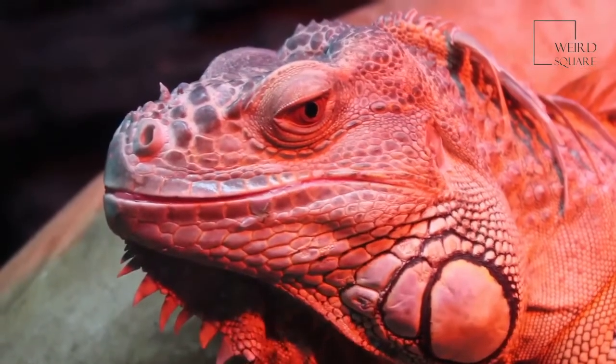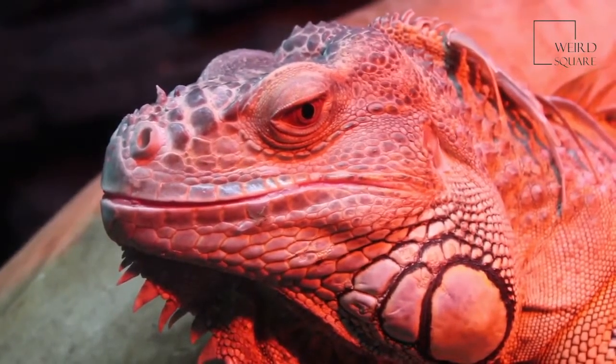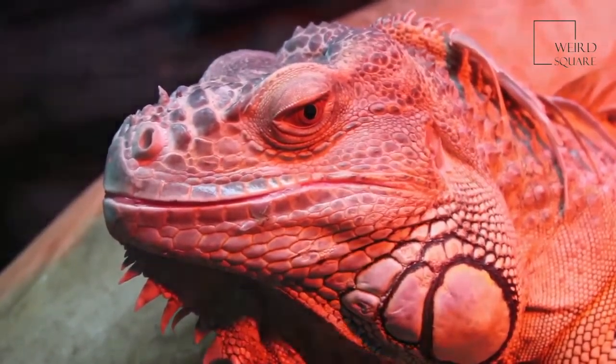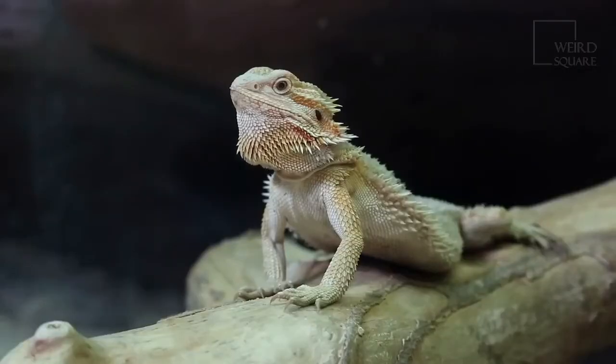Fireflies and other insects that glow in the dark are poisonous to bearded dragons. The chemical in a firefly's body that makes it glow is harmful to them. In addition, while bearded dragons do eat fruit, avocados are poisonous to them.